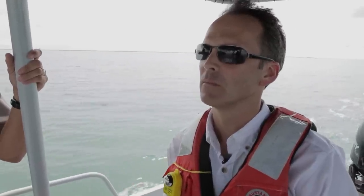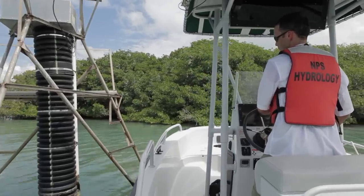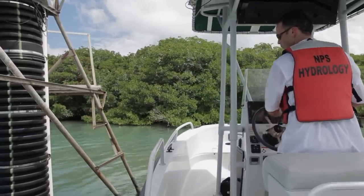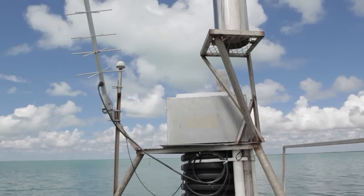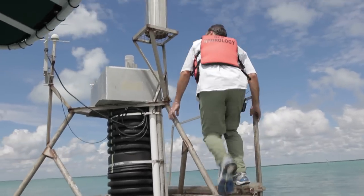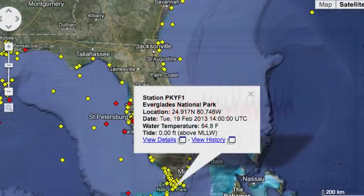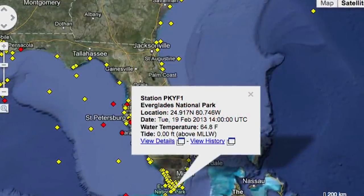We're at Duck Key Station DK where we collect data on water level, salinity, temperature, and rain. We transmit the data through the GOES transmitters via satellite every hour so we know what the conditions are here. Back in our lab it goes through a couple of checks, gets pushed to our database, and then pushed out to the internet — up on NDBC, NOAA's National Data Buoy Center website.